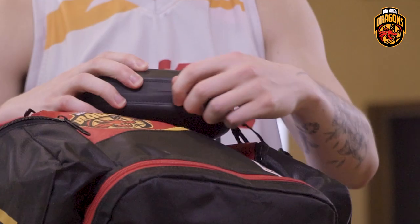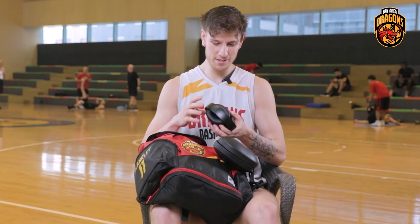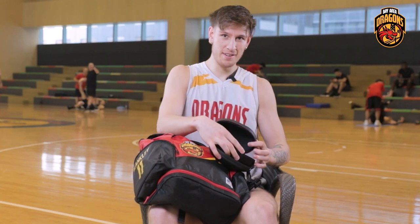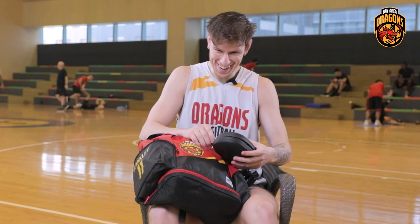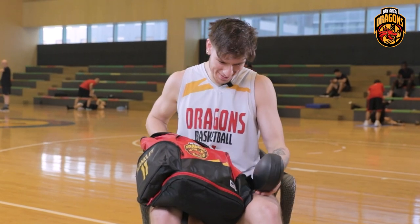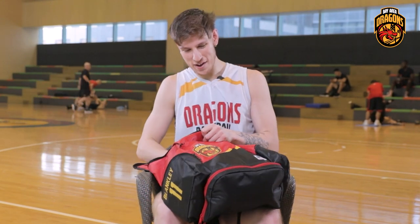I listen to music all the time, so I have my Beats headphones specifically for games. I like to put them on and get locked in for the games. They are fully charged — well, sometimes they're not fully charged, but I have people to help me with that.